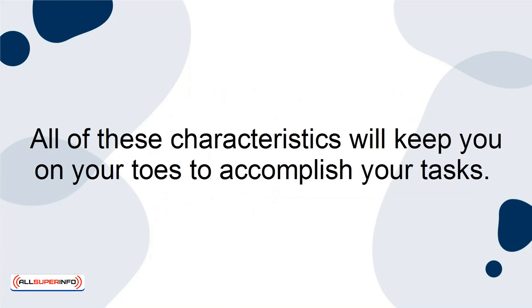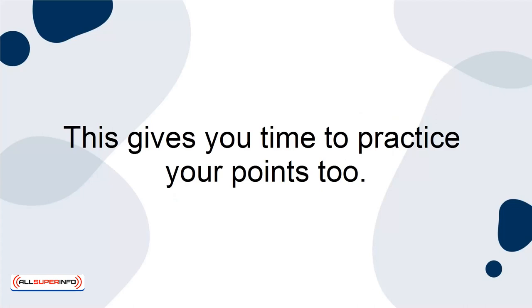For example, let's say that one of your most important tasks for the day is to prepare for a phone interview that is scheduled for 2 p.m. A great mini-goal to set for this task is researching three specific points you wish to make during the call before 12 p.m. This gives you time to practice your points too.